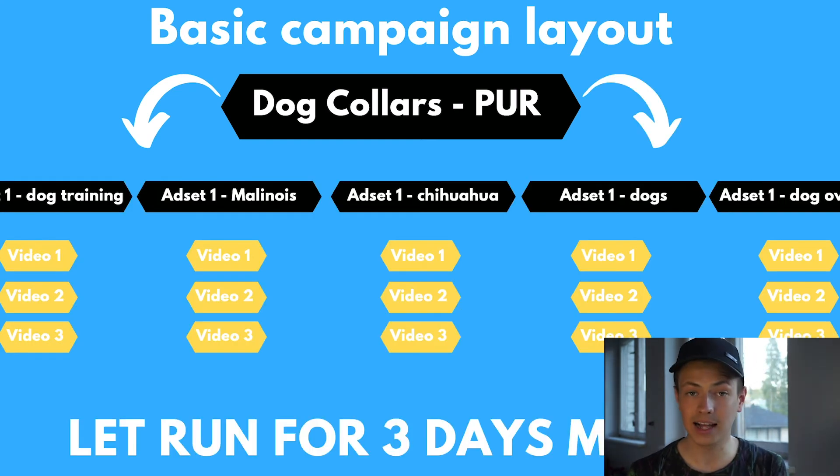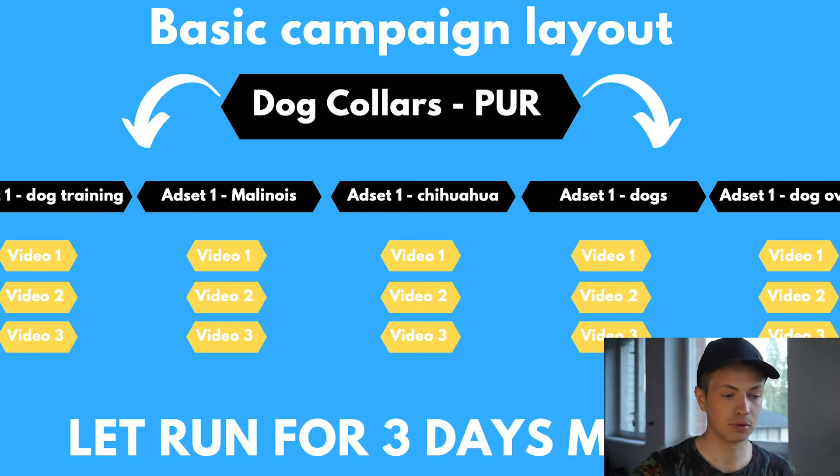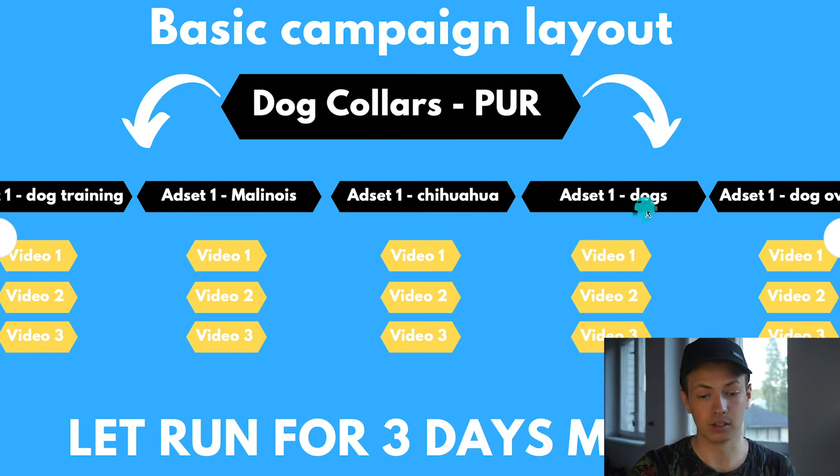Once you've added all three ad creatives to your ad set, duplicate the ad set four times so you have five ad sets in total. Then change the interest in each of the duplicated ad sets. For example, if the original was dog training, the next could be Malinois (a dog breed), then dogs, dog owners — broad interests you can target on Facebook. The video ads remain the same across all ad sets. You're essentially testing which interest works best and which of the three video ads converts. Then publish your campaign and let the ads run for a minimum of three days. The lower your budget, the longer you want ads to run before making decisions.